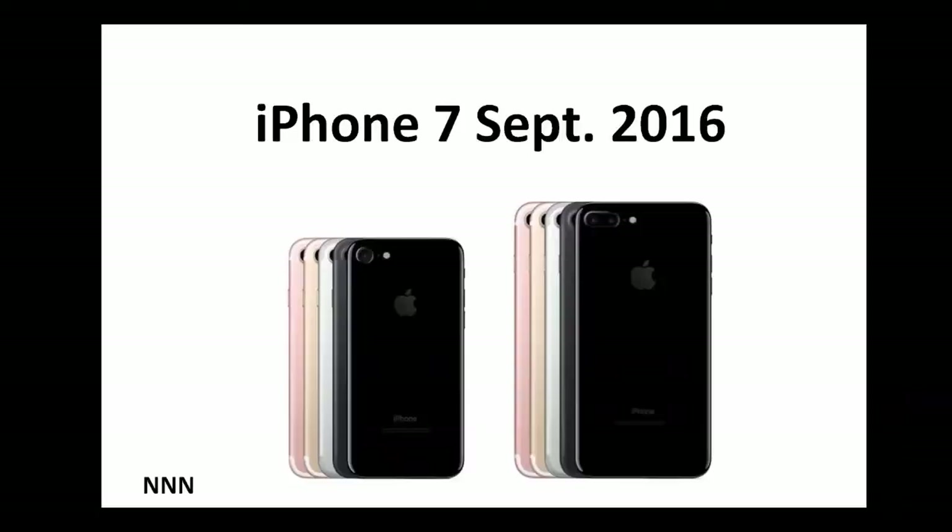Hello ladies and gentlemen, welcome to Triple N Talk Show. I am Dr. Nick Nickham. Are you ready for iPhone 7? We are going to give you a quick overview of what iPhone 7 is and is not, so let's jump right into the presentation.